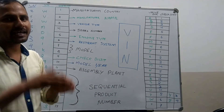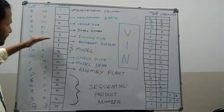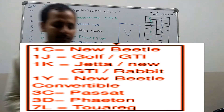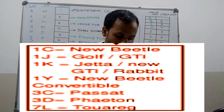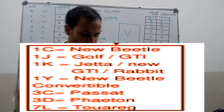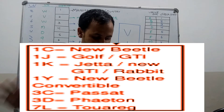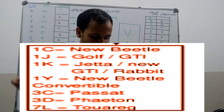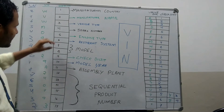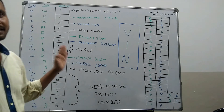Then the seventh and eighth digits of the VIN number — that is 1 and K — indicate the model of the vehicle. For example: 1C indicates the New Beetle; 1J indicates the Golf GTI; 1K indicates the Jetta; 1Y indicates New Beetle Convertible C; 3C indicates Passat; 3D indicates the Phaeton; 7L indicates the Touareg. So 1K placed in the seventh and eighth digit position indicates the model is Jetta.